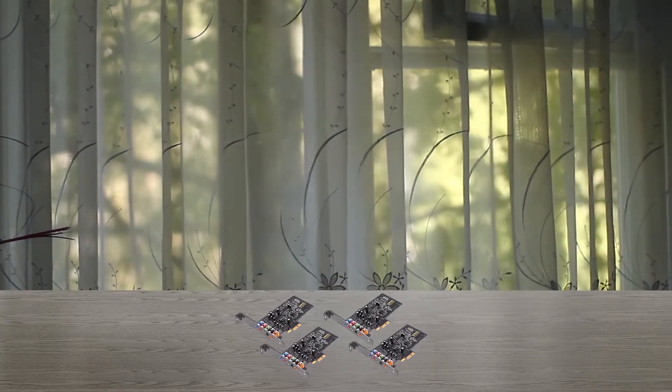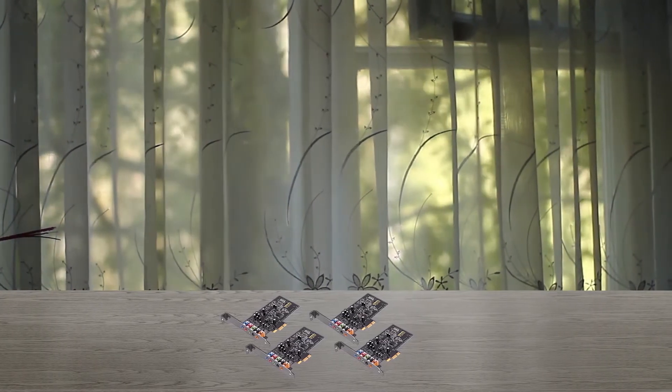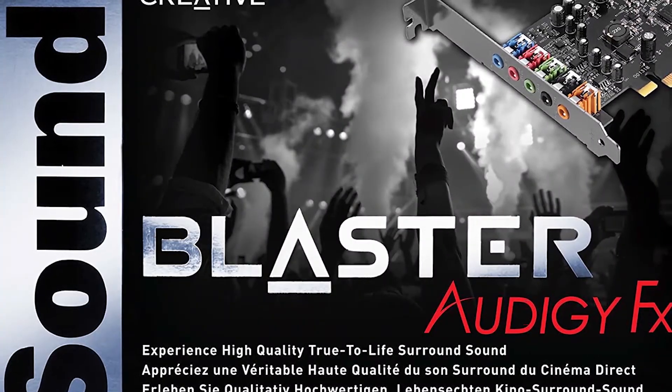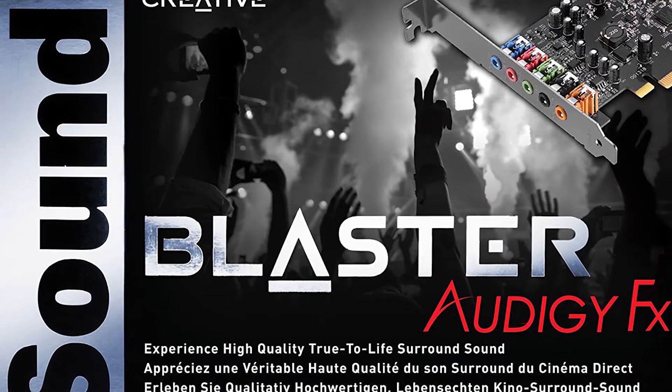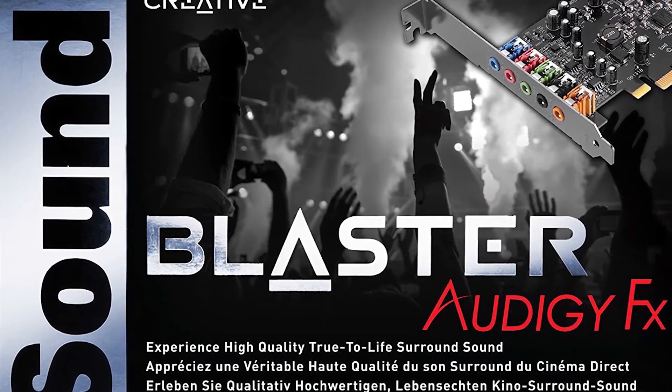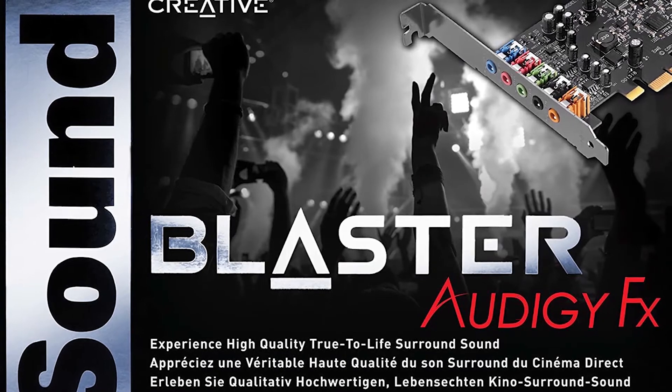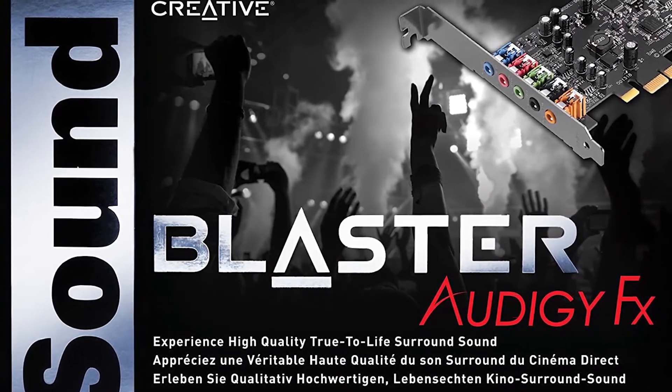SBX Pro Studio is a smart technology that replaces low quality sound with enhanced sound. This sound card is equipped with a 600 OHM headphone amp that will allow you to hear minute changes as well. You'll be completely aware in situations where someone sneaks behind you with silent footsteps.